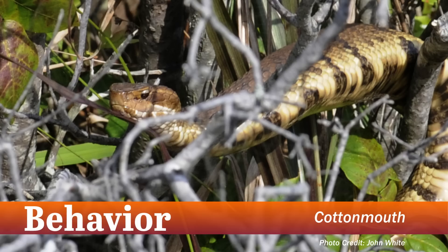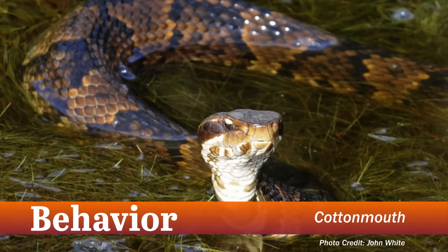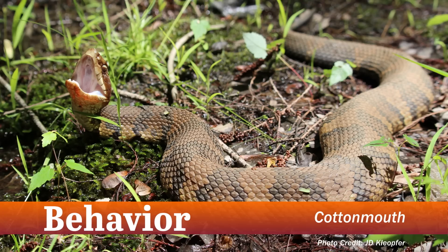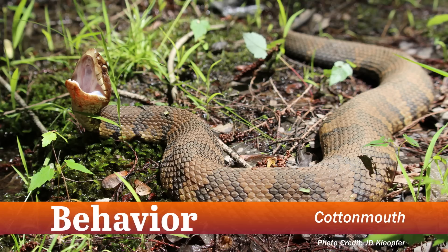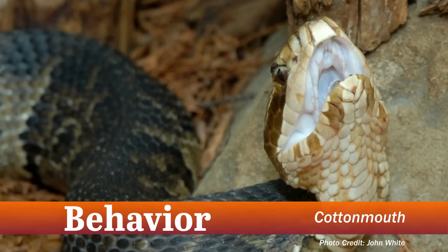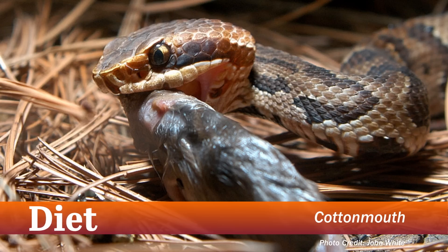It's important to note that the cottonmouth is not located all over the state of Virginia and is found in swamps and freshwater marshes. They seldom climb more than two to three feet above water, and when in the water, they will float on the water's surface. If they display their defensive behavior, their body will flatten, tail vibrate, and mouth open to show the cotton-white interior, hence where their name comes from. They primarily feed on fish, frogs, water snakes, and carrion, also known as dead things.